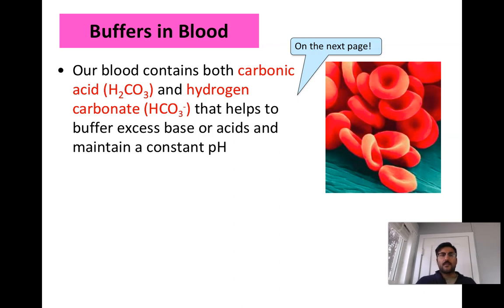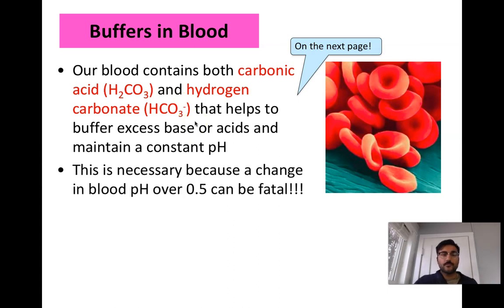Buffers are in the plasma. From our chemistry unit, buffers are chemical components that stop a system from changing significantly in pH — either increasing or decreasing. Buffers have a limit, and if you stress them too much, they can no longer maintain pH. You want a constant, near-neutral pH in the body because anything too acidic or too basic causes organ and cell death. The buffer in our blood is carbonic acid and hydrogen carbonate. Even a change of more than 0.5 on the pH scale can be fatal.